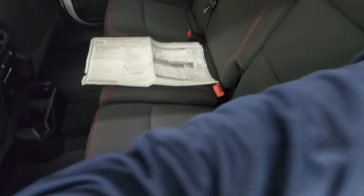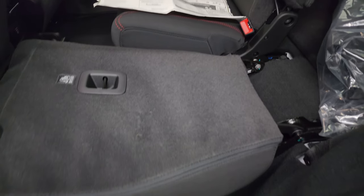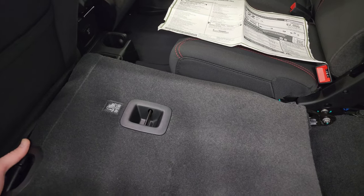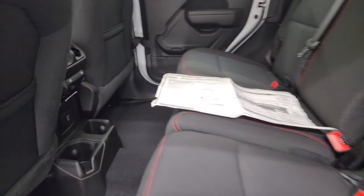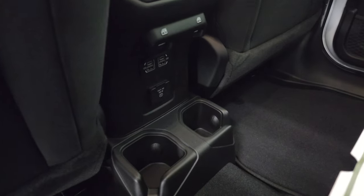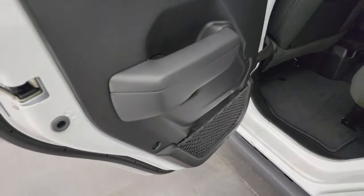These seats do fold down nice and easily, and there's plenty of space in between there even with the seat pretty far back. The other nice thing is the headrest stays down for better visibility when nobody's riding back there. You also get two USBs, two USB-Cs, and a 115-volt 150-watt plug-in back here. Factory floor mats and child safety locks.